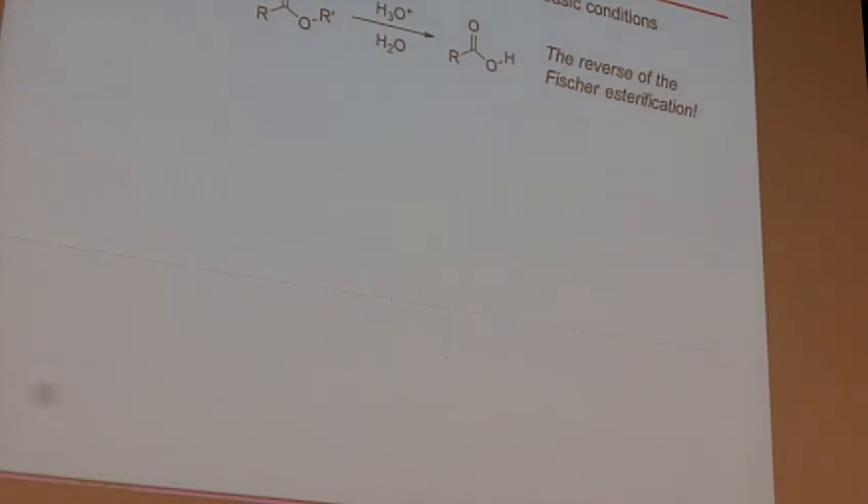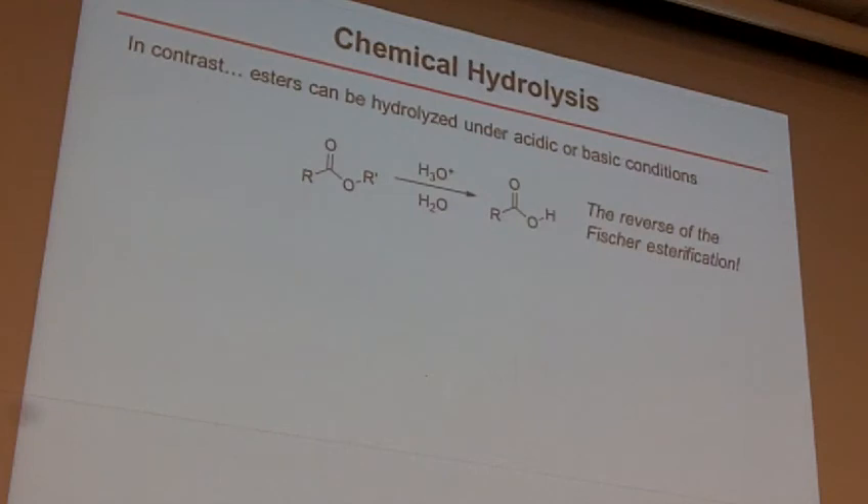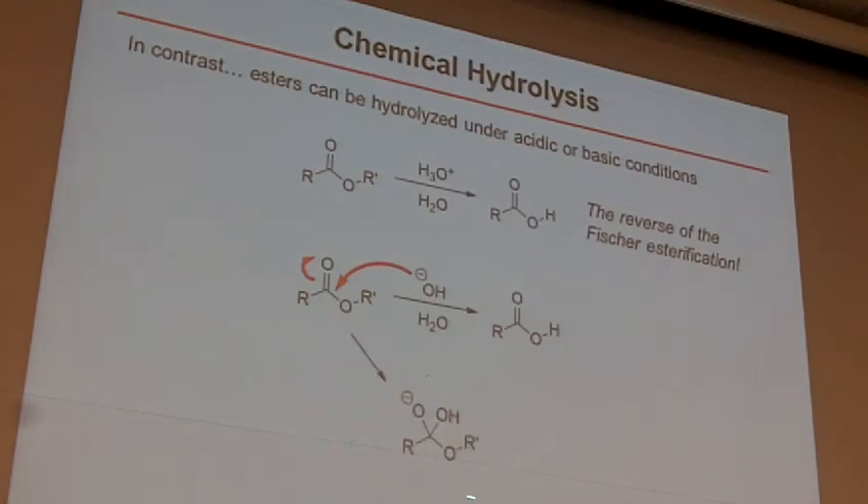So in contrast, esters can also be hydrolyzed chemically — either under acid or basic conditions. You can cleave an ester through acidic conditions through exactly the reverse of the Fischer esterification we did last week: start with the ester, protonate the carbonyl, water comes in, and ultimately you can drive it backwards. Put in a little acid catalyst and some water and you're going to get the carboxylic acid back out. You can also do this under basic conditions — nucleophilic addition of negatively charged nucleophiles into carbonyls. You bring that in, kick those electrons up, get the tetrahedral intermediate, drop it back down, kick off the OR group, and get the carboxylic acid back. Some of these intermediates are higher energy than what you get in the enzyme.